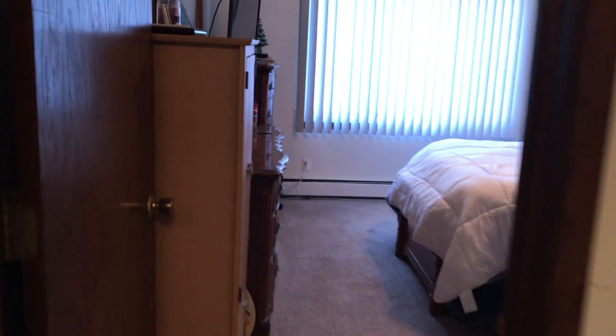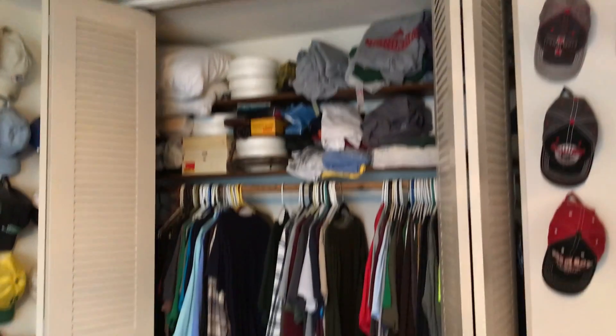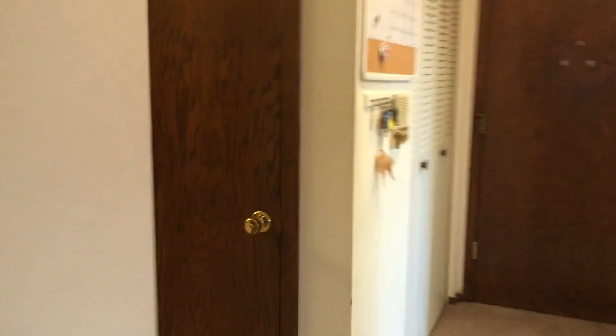We'll take you into the bedroom. The bedroom also has a ceiling fan. There's room for any size bed in here, and then a nice huge closet, and then into the bathroom.